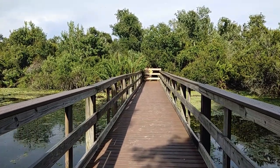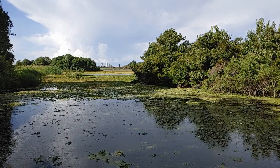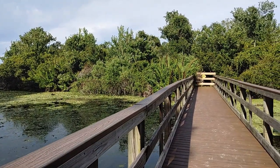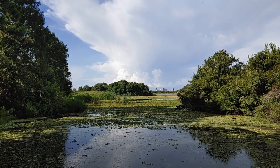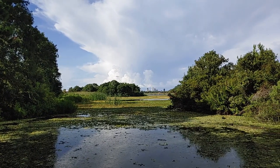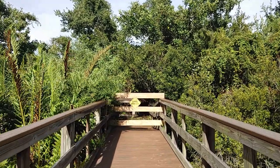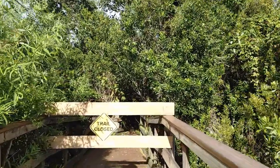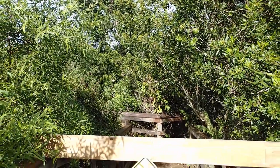Sometimes on this boardwalk you're able to spot a gator — we'll let you know if we see any today. From this boardwalk you can also see downtown St. Petersburg, so you can tell we're not that far away. Today it looks like the Willow Marsh Loop is closed. When we were here earlier in the year, part of it was open, but we won't get to go down it today.